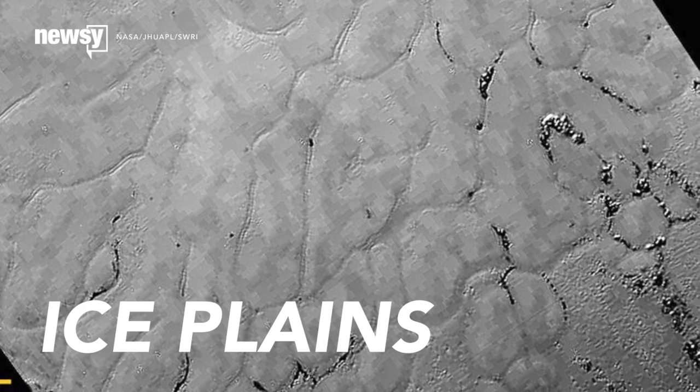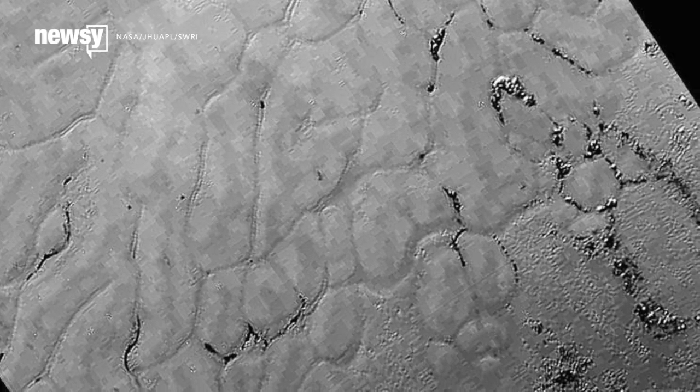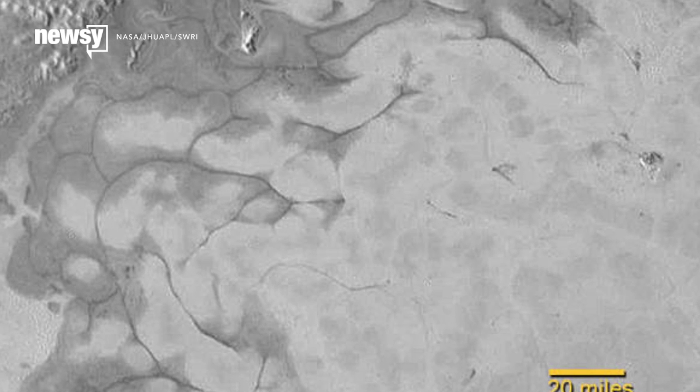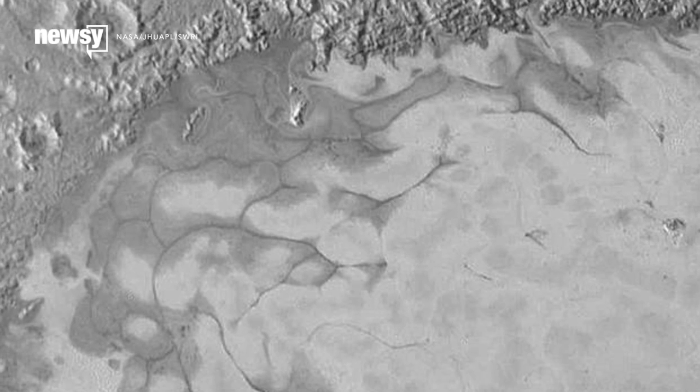Smooth ice plains on Pluto might be the work of convective processes from beneath its surface and suggest the planet could still be geologically active. Some of this ice flows like glaciers, despite the balmy ambient temperature of 390 degrees below zero.